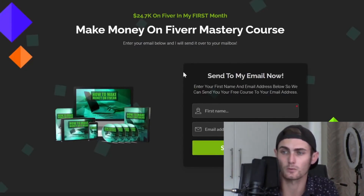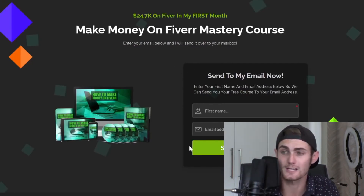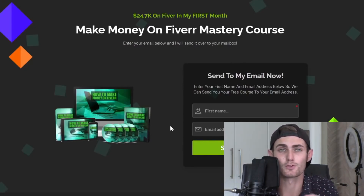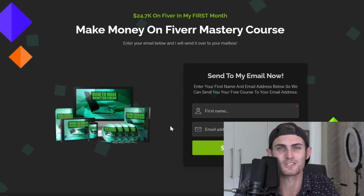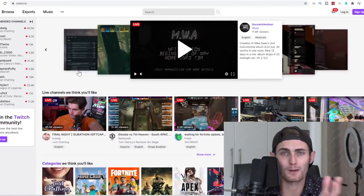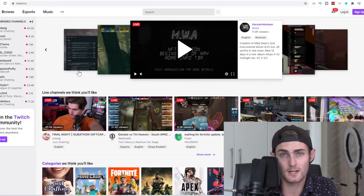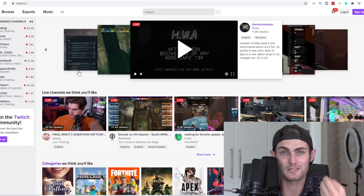It'll take you to this course and send all the course files to your email address. Make sure you enter the correct email because if you mistype it, the course won't get sent over. Without further ado, we're going to get straight into this video on how you can make money online watching TikToks. The first thing I want you to do is come over to twitch.tv. I know you're probably thinking, why am I on Twitch if I'm talking about making money with TikTok? But we're actually going to use some Twitch videos to make money with TikTok.